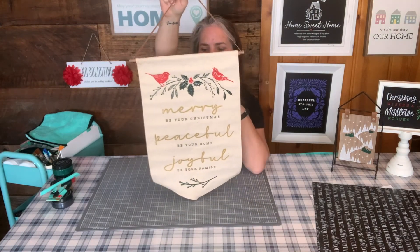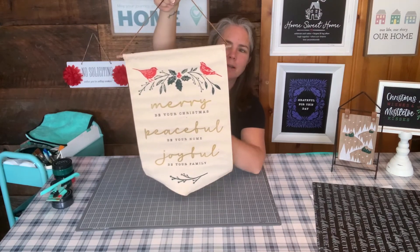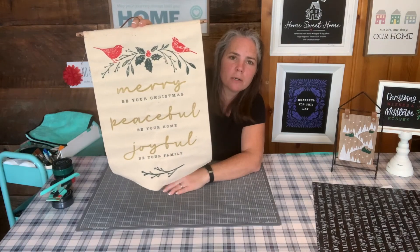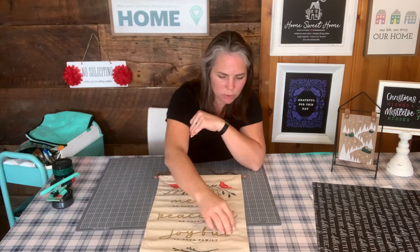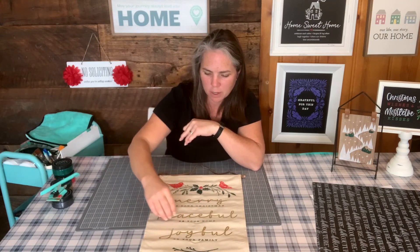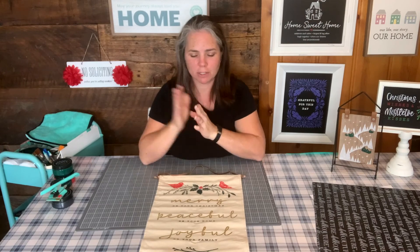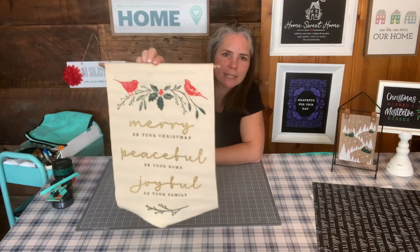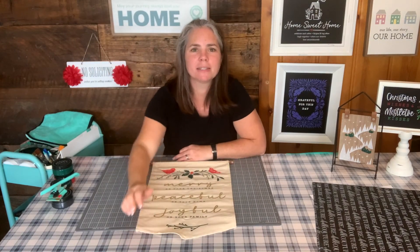The knot is actually right here now, and then I can pull my string and I don't have a knot showing — that was the whole idea. So, there's our banner: Merry Be Your Christmas, Peaceful Be Your Home, Joyful Be Your Family. I hope you guys enjoyed this project. We will be back with more holiday goodness soon. I've got so many other fun projects to do with you guys for this holiday season. I know it's a little bit early, but that way it gives you guys plenty of time to order what you need off the website, make your projects at home, and have plenty of time to display them for the holidays. We're just kind of starting Christmas early — I hope you love it. See you guys back on our next video. Have a wonderful week. God bless.